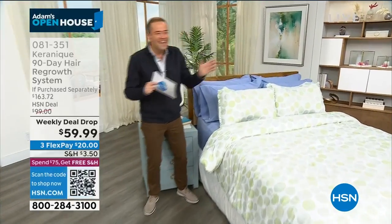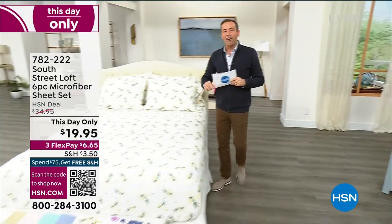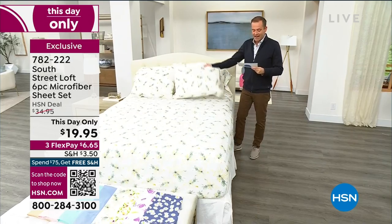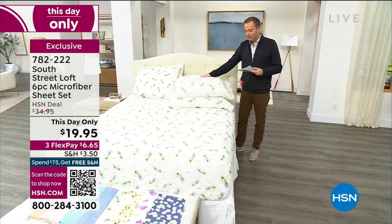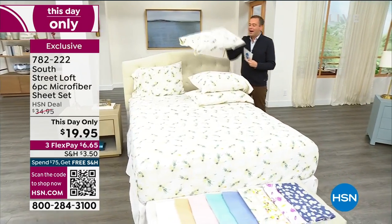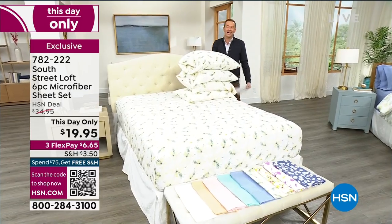The lovely Stephanie — we're playing hide-and-seek. We're going to start this hour with a bang on a set of sheets: flat sheet, fitted sheet, and not one, not two — three, four pillowcases, all for $19.95.